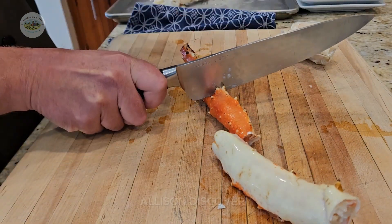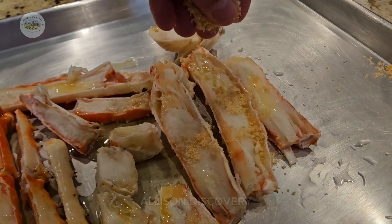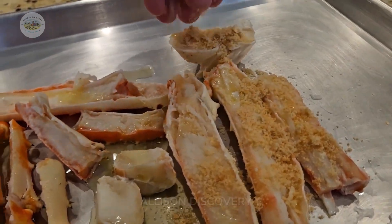So, the next time you enjoy a delicious plate of Alaska crab, remember the incredible journey behind it — from the vast ocean to the hearts of food enthusiasts worldwide.